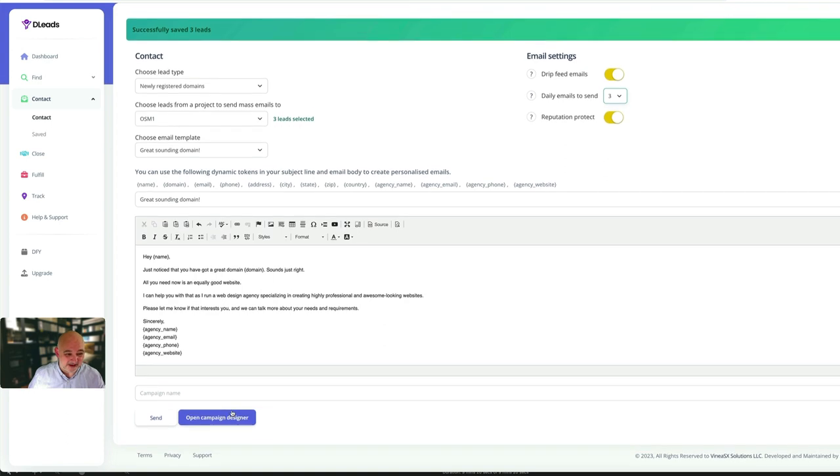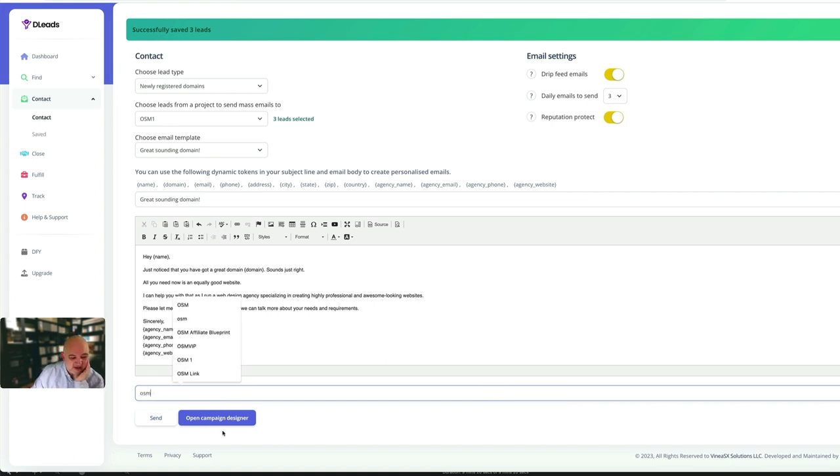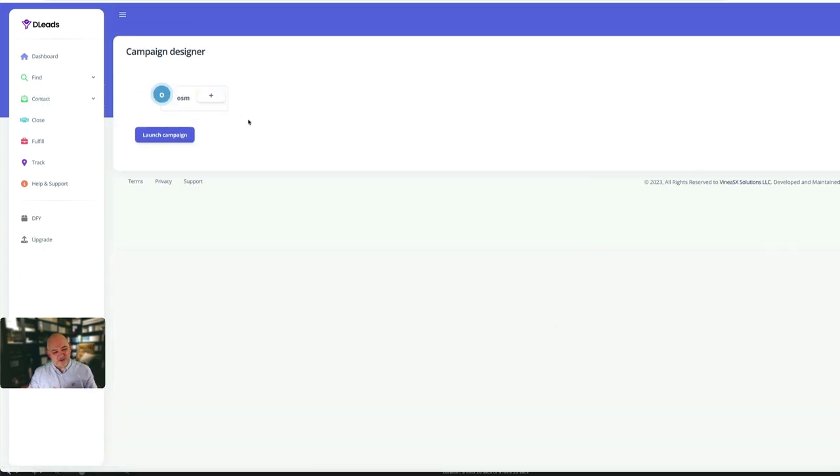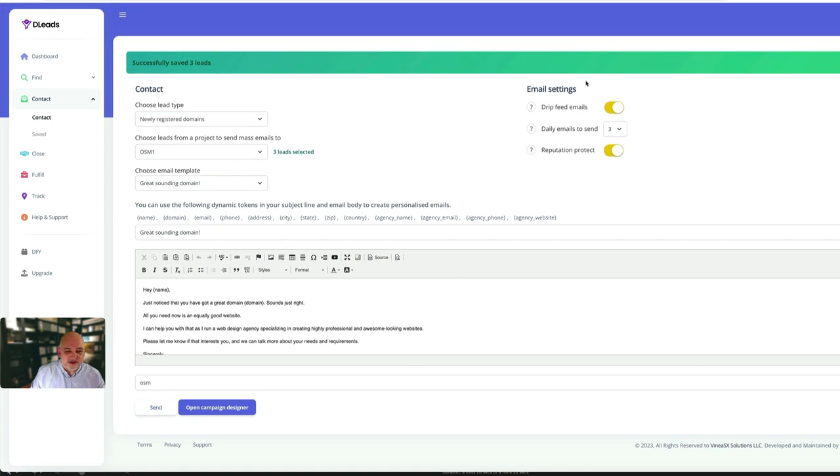You open the campaign designer, give it a campaign name like 'osm1', and in there you can build out a funnel of different emails. Once it's ready, just click 'launch campaign'. It's really easy to find the leads and mail them. Remember these are business-to-business cold emails - you're a business following up with a service, not general email marketing.